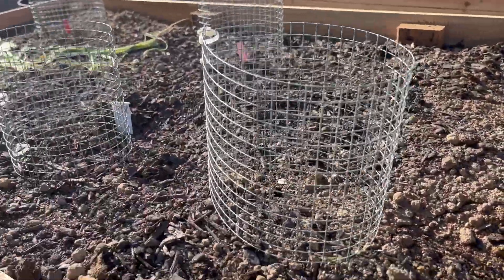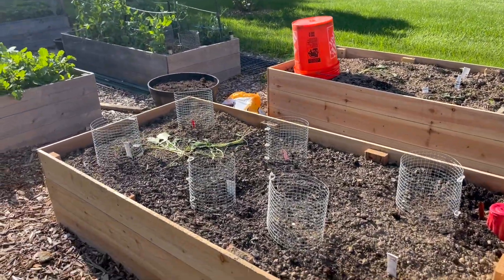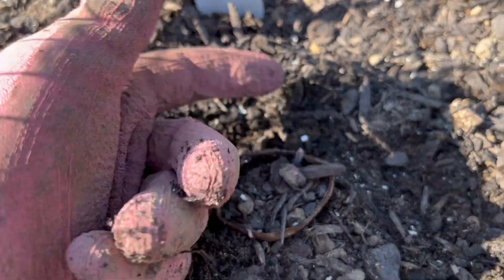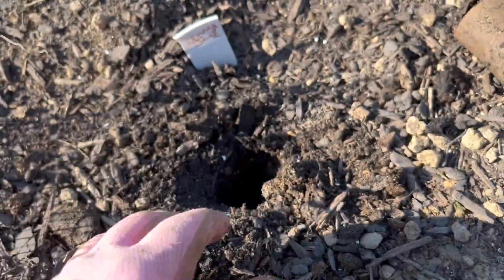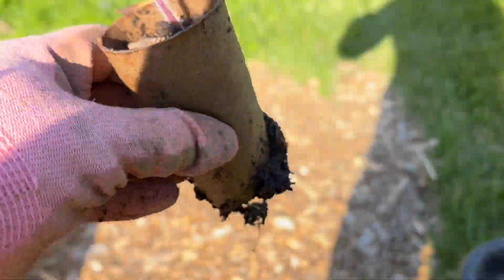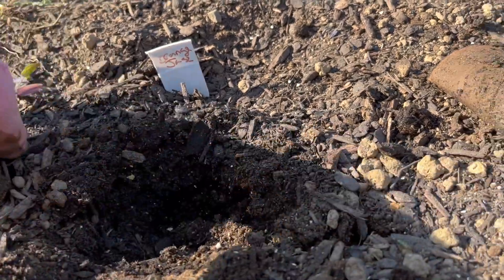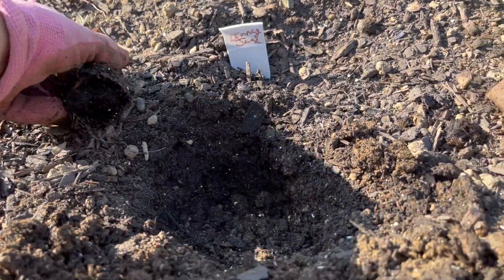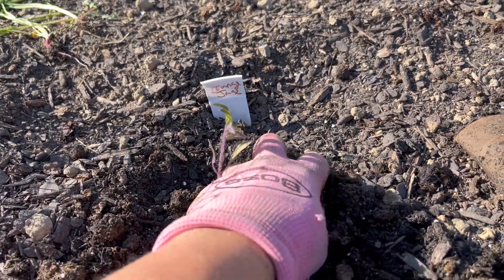They're all like this — all of them. So I'm going to put these cages around them and then lay some bird netting over top. Let's see where they just nipped it right off. I have some suspicions about this soil too — it might be a little too tough still.